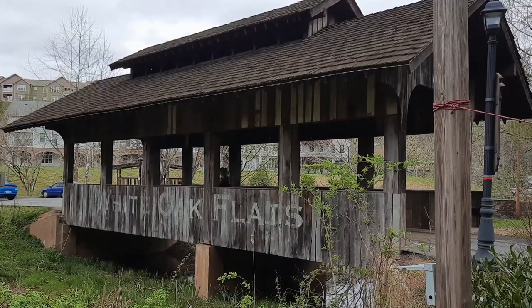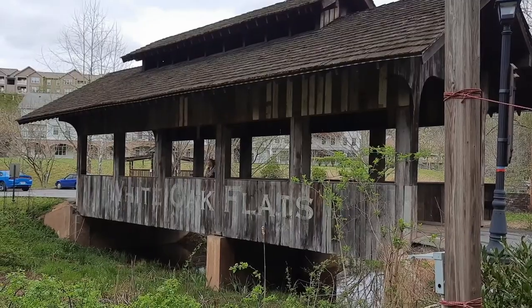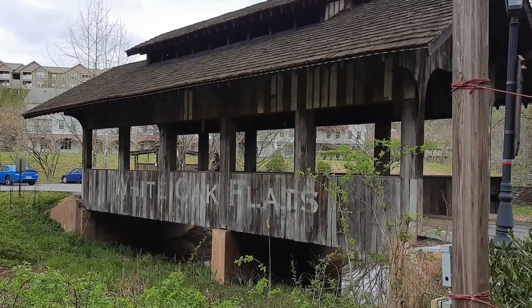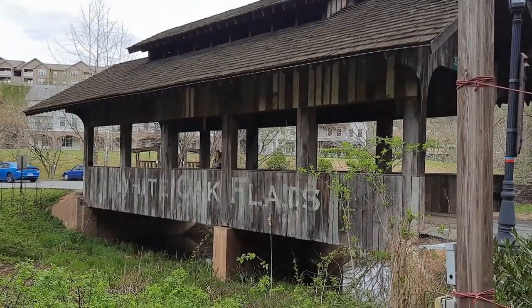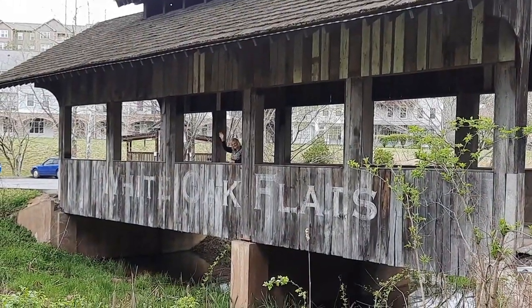They've got a little covered bridge out here near where we're going to be eating. It says White Oak Flats Covered Bridge — of course, that was the original name of the town of Gatlinburg. I can't tell if there's a bear on the bridge or what that is. That's Shaughnessy — wave for everybody!